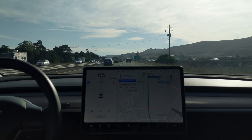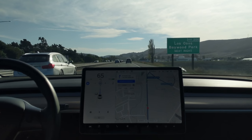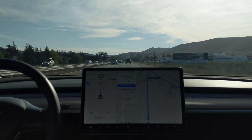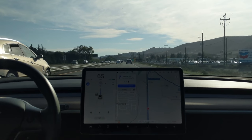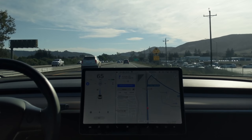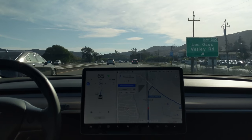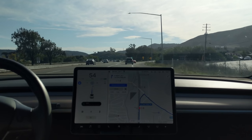Now as we approach the exit ramp, I am not going to activate the turn signal — I'm just going to let it do it all on its own. So here we are, hands-free, taking the exit ramp.